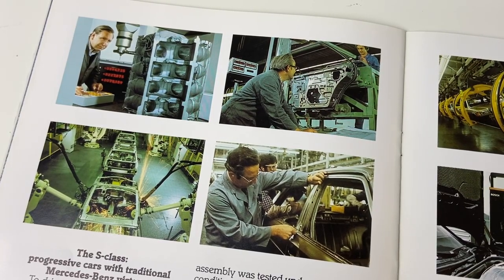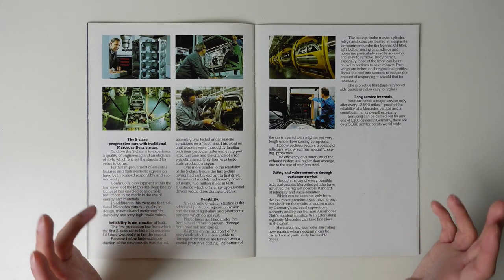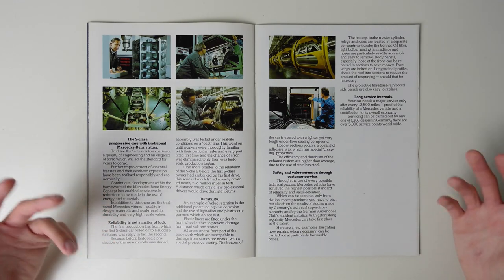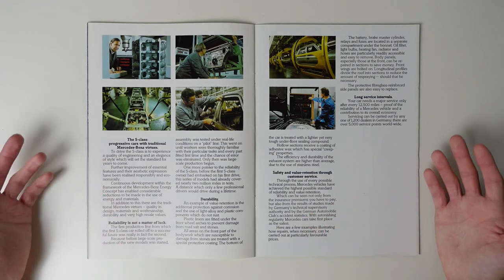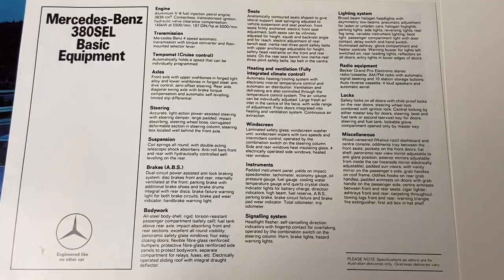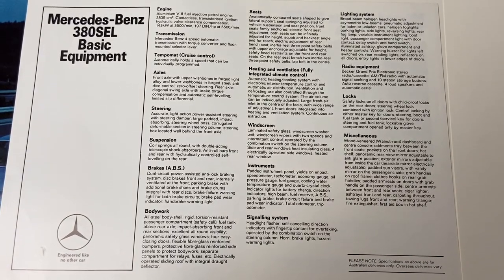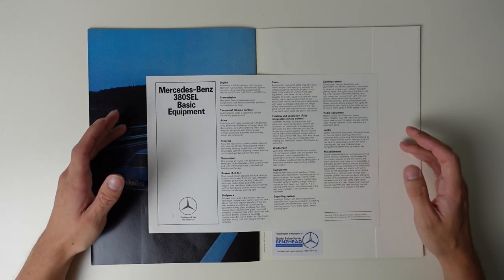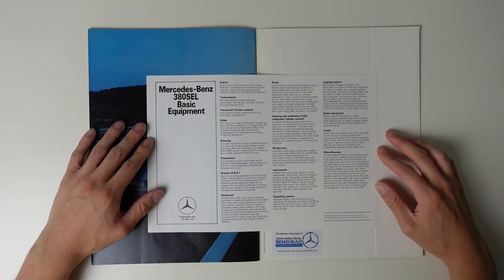We're now onto the final page of this brochure, and here's where all the traditional ideas of Mercedes' quality, durability and dependability are fleshed out. There's nothing particularly interesting in all this, as it's the standard stuff you'd expect to find in a sales brochure, especially for a company like Mercedes-Benz. But if you would like to have a read, then just pause the video. And in a separate sheet here is an equipment list for the 380 SEL, so I can only assume that whoever picked this brochure up somewhere in Australia in 1982 was inquiring about an S-Class with a long wheelbase and a smaller engine.